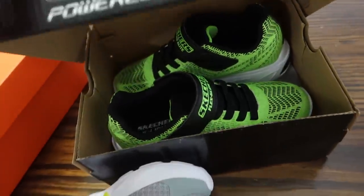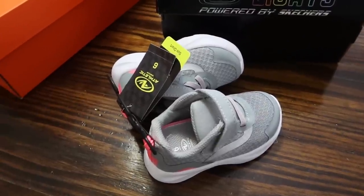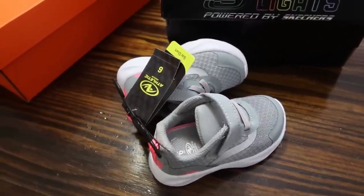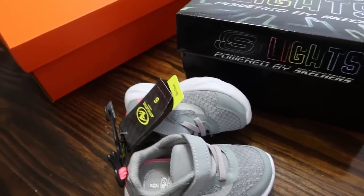These will last the boys for a pretty good while. Their feet don't seem to be growing as fast, so they've been wearing just slides and flip flops all summer and they've outgrown all of their tennis shoes, so they desperately needed some new shoes.